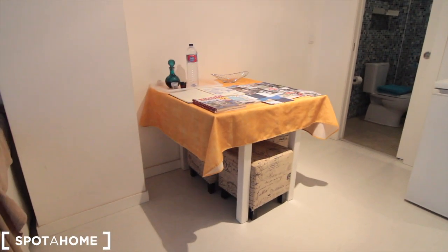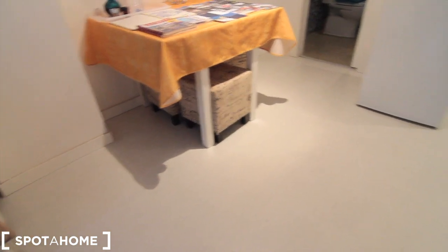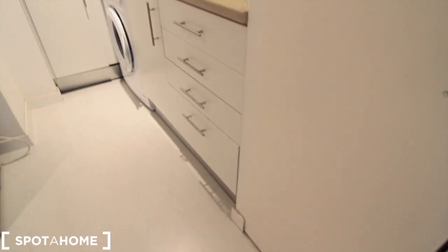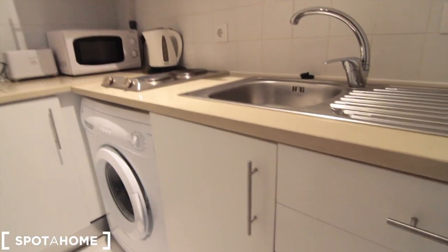Here we have the dining table, which can also serve as a desk, and a couple of stools. There's a fridge with a freezer and a cupboard — it will be closed as it's more like a storage area for the landlord. And then that is the kitchen.